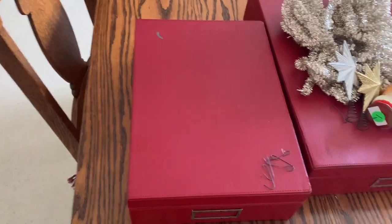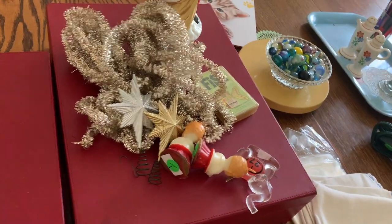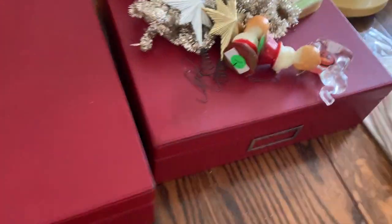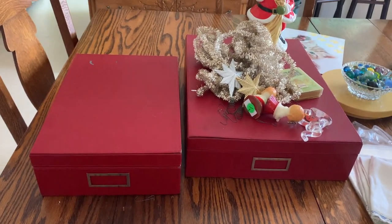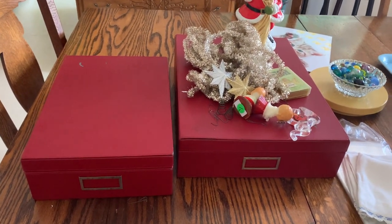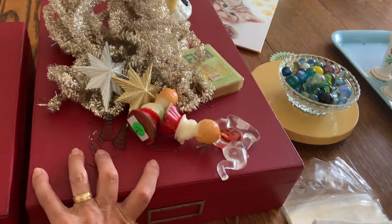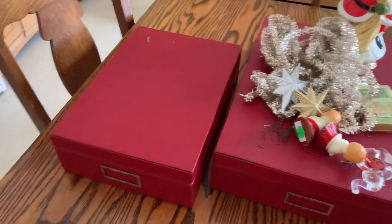Lastly, I also got these two storage boxes. One is about an 11 by 14 size and the other one is larger — maybe 12 by 18 or something like that — and they're nice heavy ones. These will be perfect for storing little knick-knacky Christmas things. I'm really kind of in need of something like that; they fit perfectly under my bed and stack, which helps keep things organized — a work in progress for me. So there's the estate sale haul, and I'll show you quickly what I got at the thrift store.